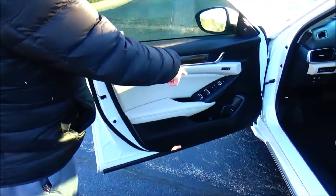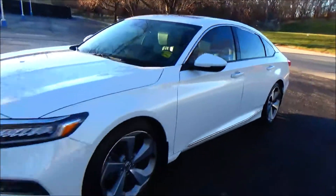Power windows, power locks, power mirrors, cupholders and storage in the door. Ask to see the free Carfax report and mechanical inspection sheet.